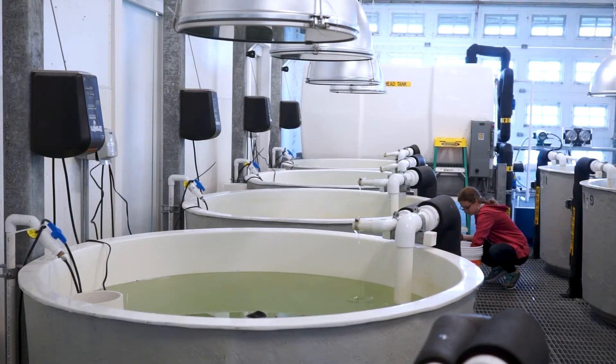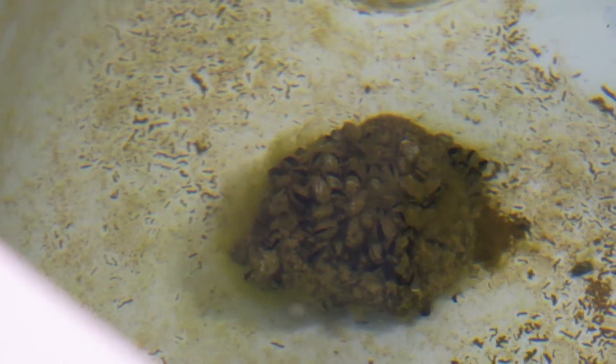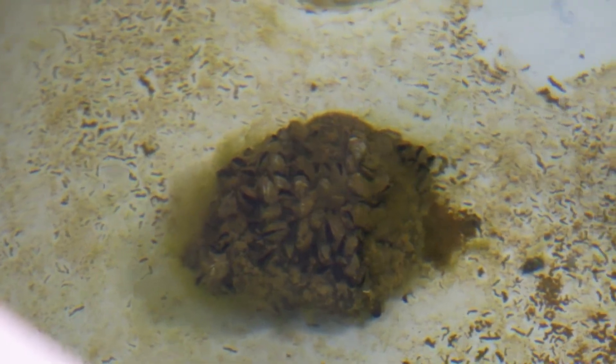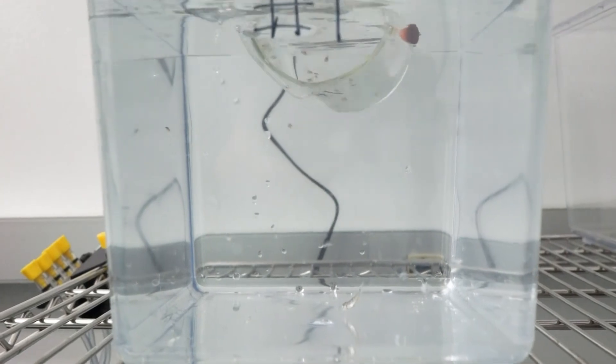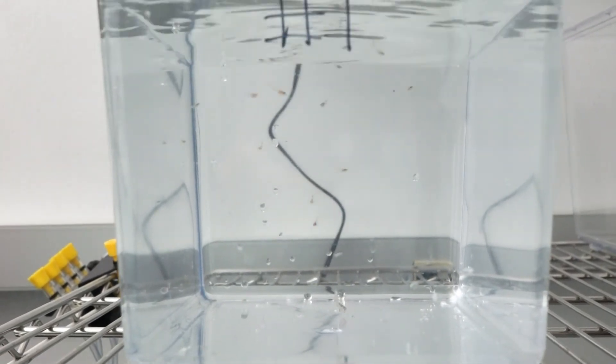...if these bloody red shrimp can actually have an effect on the whole zooplankton community and the whole phytoplankton community. Our idea is that if the bloody red shrimp are eating all the zooplankton, there won't be food left for the young fish.